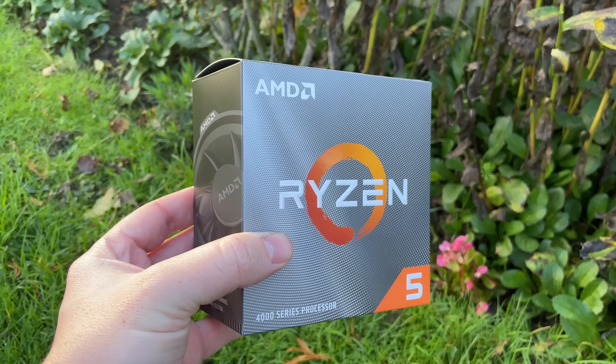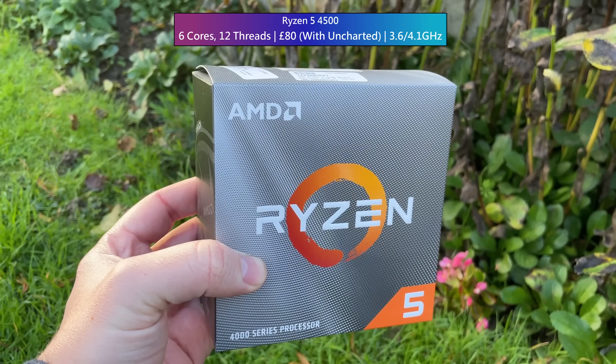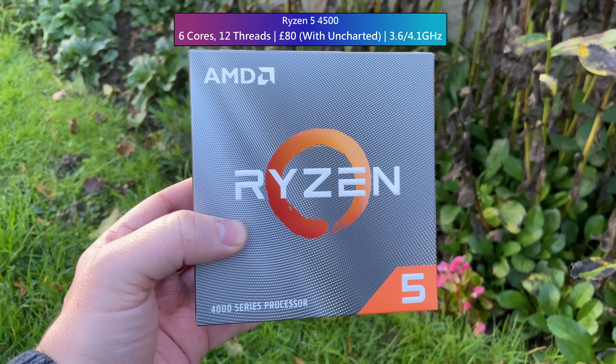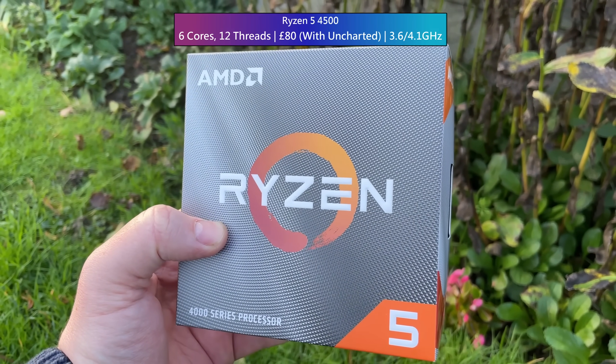Hello everyone and welcome to another video. This is the Ryzen 5 4500. At launch it didn't exactly receive rave reviews, and I didn't even bother testing it myself because the second-hand 3600 I had at the time was easily the more recommendable option.